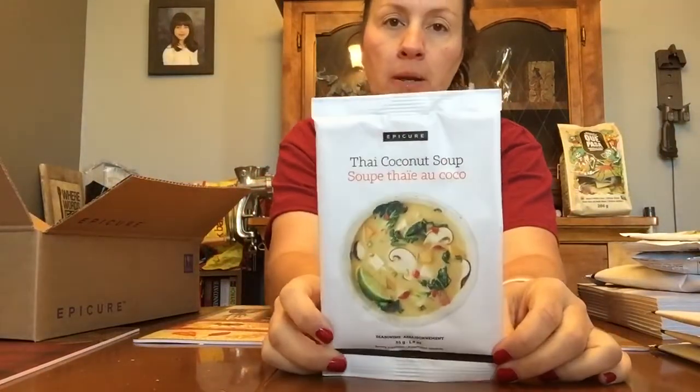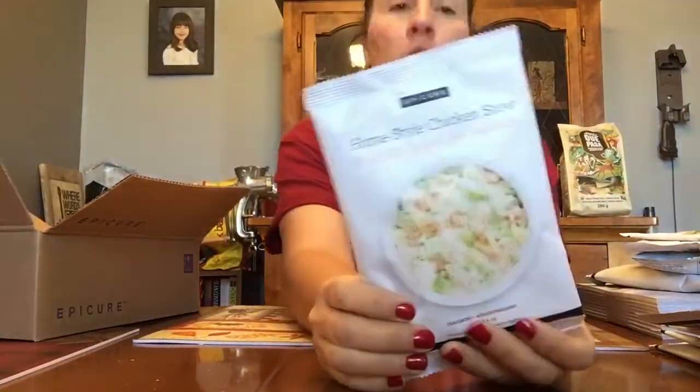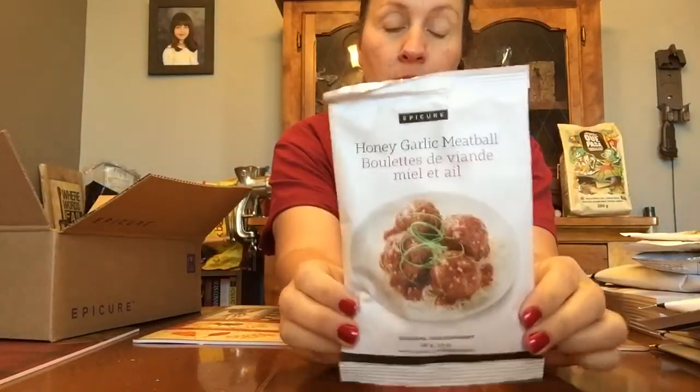Thai coconut soup — this must be new. I don't recognize the name and I've never had it before, but it does look pretty good. I like mushrooms. Not sure what that lime is doing in there, but some people will like it. Love this one — we absolutely love this — home-style chicken stew. I was pretty excited to see this come back. Honey garlic meatballs — these are always a favorite, really really good. I believe I owe my sister-in-law one more packet, so there you go.